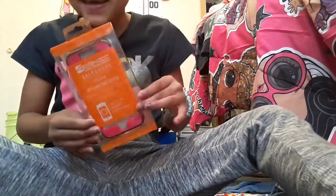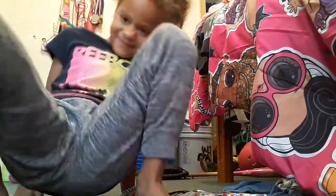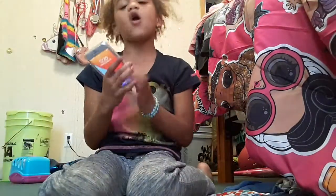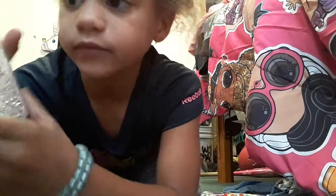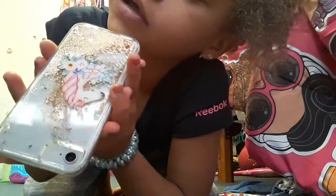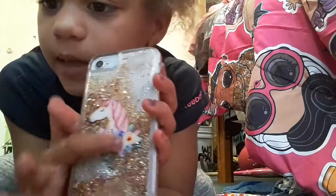I got a phone case — and a phone! I bet y'all were wondering why I had a phone case. I am so grateful for my phone. That's the back of it — they got it a little broken but they're gonna fix it. It rolls up and I love it so much. There's a unicorn with some flowers on it.